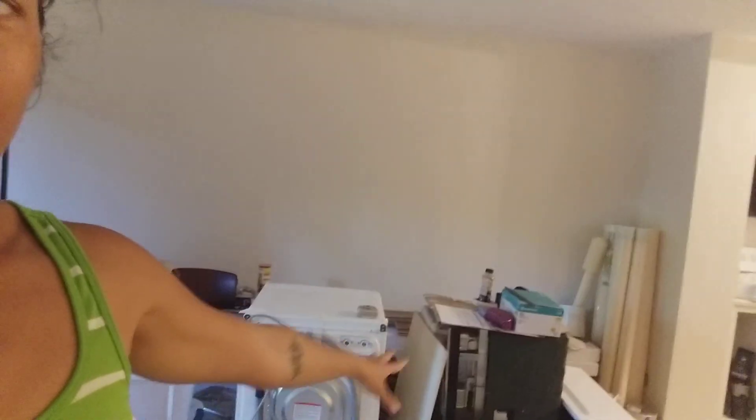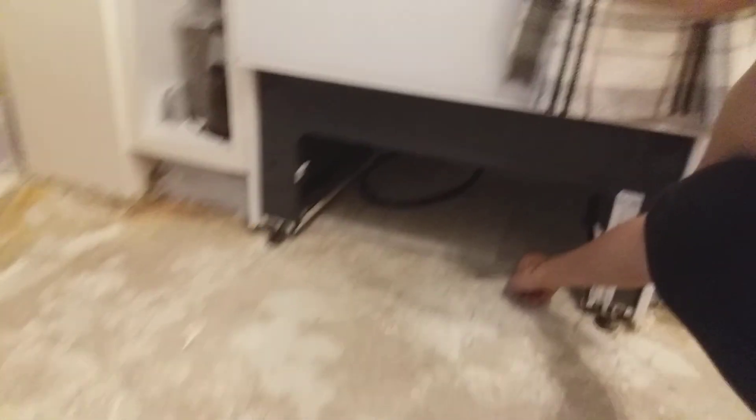There's just stuff everywhere. The washer and dryer that were here — now it's just a washer, and the dryer is over here — and just tools everywhere, flooring stuff, tiling stuff is over there. It's all madness. I think some things got put away but you wouldn't notice.